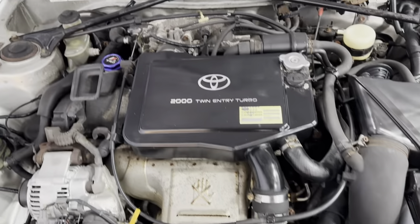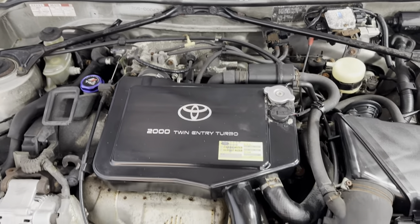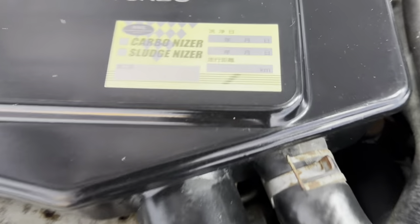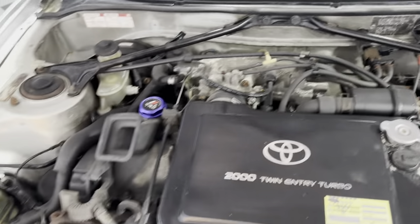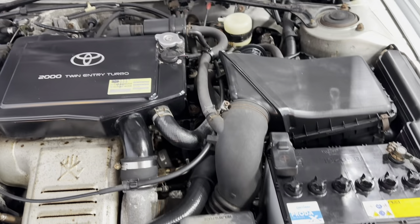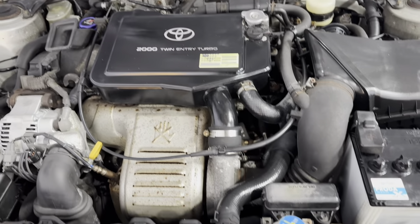Let me open the hood so we can take a peek under the hood. Nice and clean under the hood as well. Twin entry turbo. Well kept, well maintained. Vehicles coming from Japan — in great shape, with super low miles.